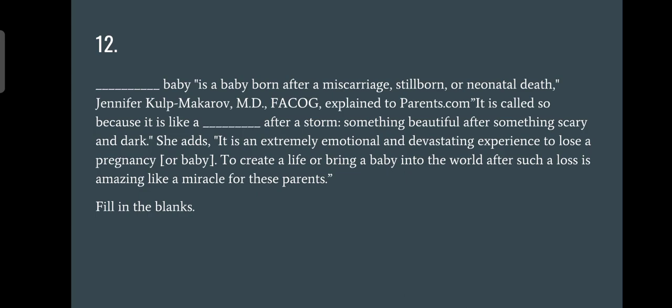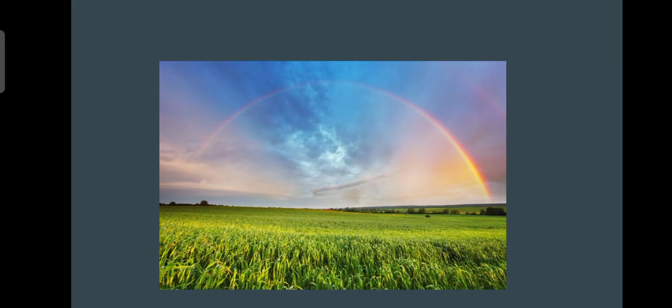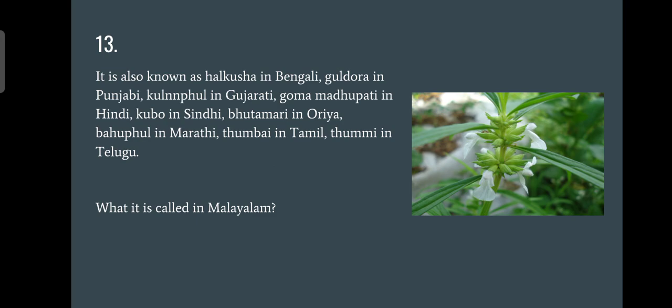Question number twelve: a 'dash baby' is a baby born after a miscarriage, stillbirth, or neonatal death. It is called so because it is like 'dash' after a strong storm — something beautiful that comes after hardship. The answer is rainbow, so these are called rainbow babies. A beautiful thing after a storm — rainbow.